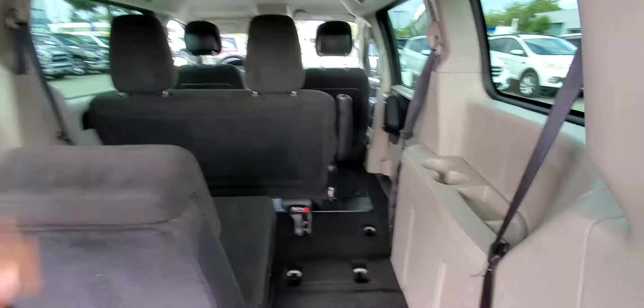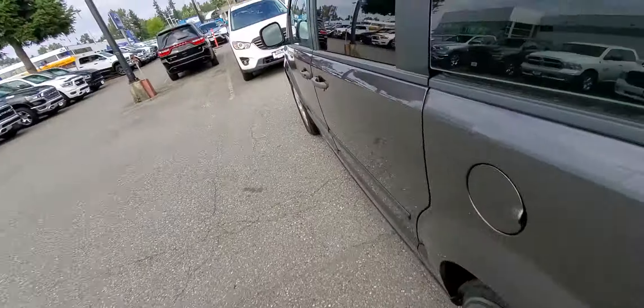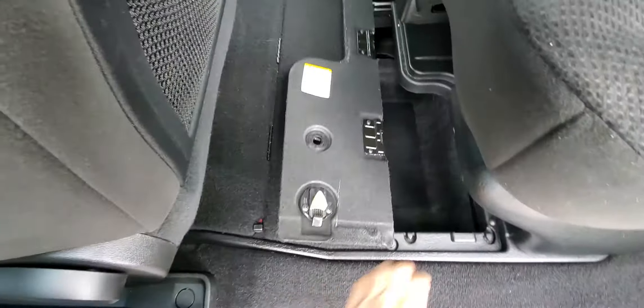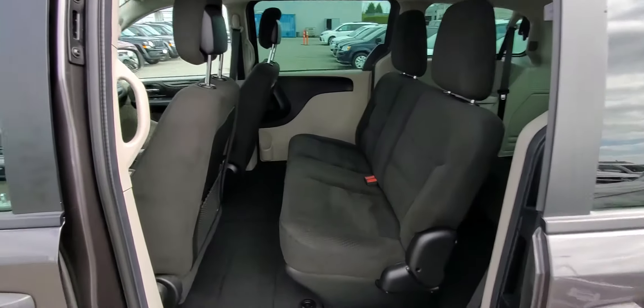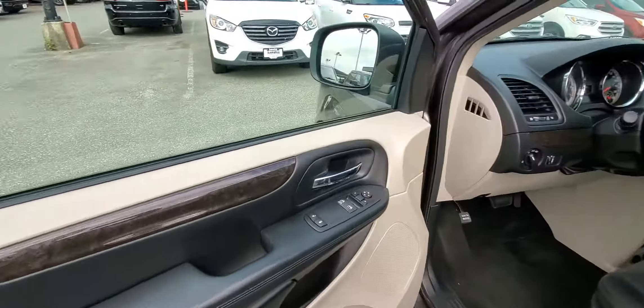There's also the floor — I'll show you in a second. It has sliding doors, runs on regular fuel, nothing fancy, cheaper for maintenance. You can see there's extra room on both sides, so it's very convenient with lots of space. There's a bench seat in the back as well.